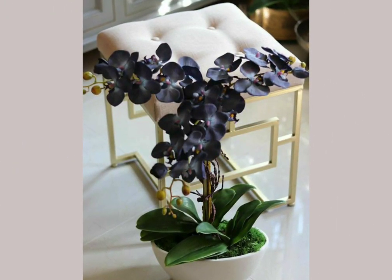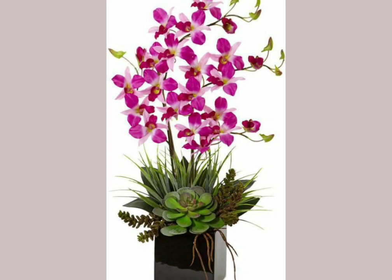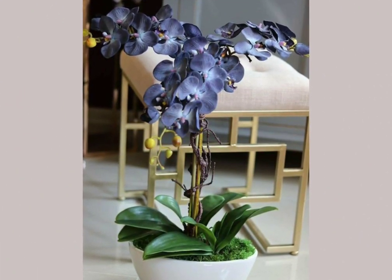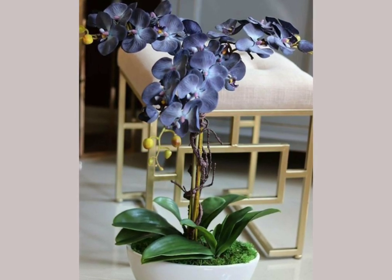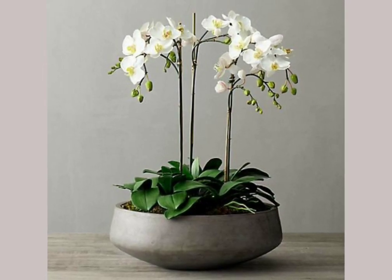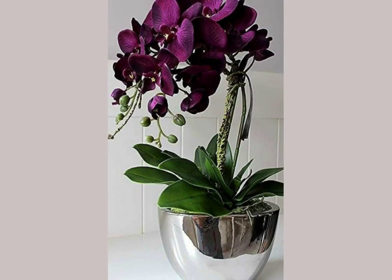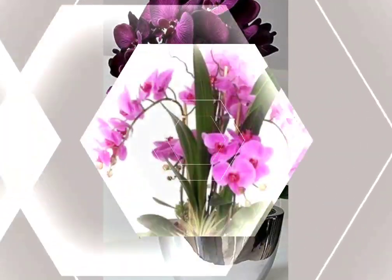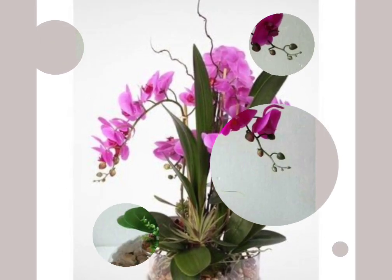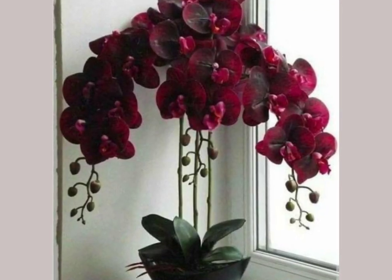If you like this video, don't forget to give it a big thumbs up and also share this video with your friends and family members so they can also enjoy these amazing and gorgeous ideas and beautiful collections. Don't forget to subscribe to our YouTube channel and press the bell icon button so you will get all notifications. Also comment and tell us which type of videos you want to see.